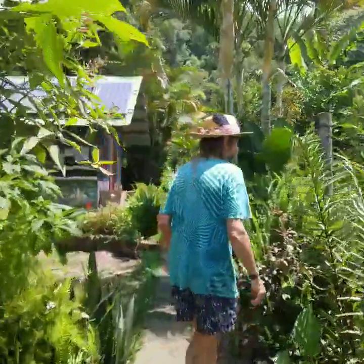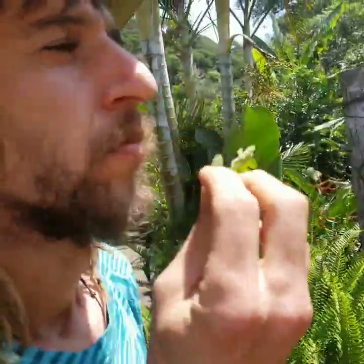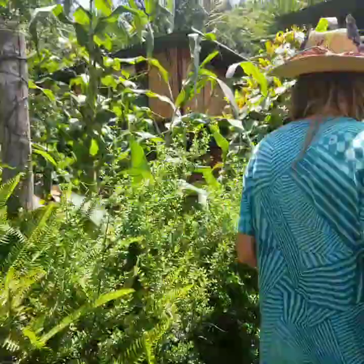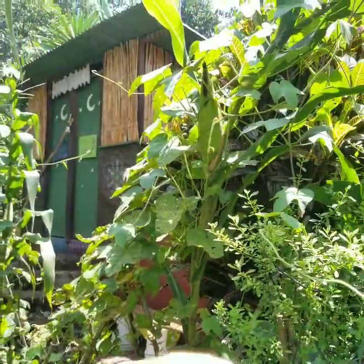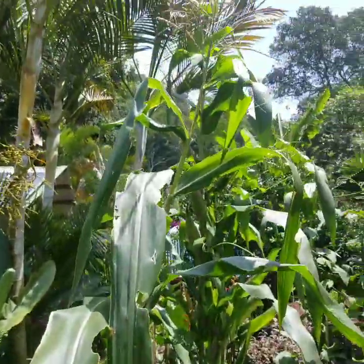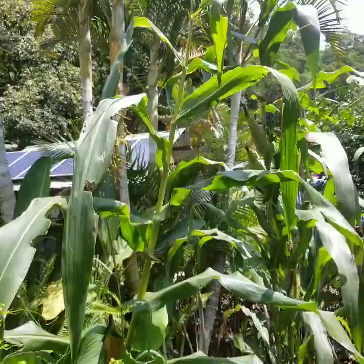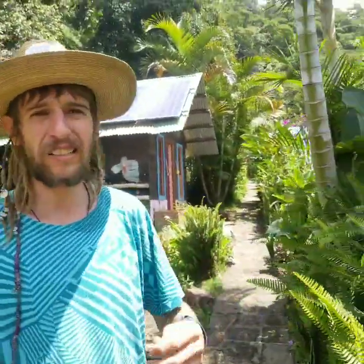We see this big mint bush — it literally smells like Christmas. We dehydrate it, grind it up, and mix it with chocolates and it tastes like a York chocolate. This we call our three sisters garden: we have corn, beans growing up the corn, and squash growing around it. This is companion planting — the corn grows up and doesn't make much shade, the beans grow up the corn so we don't need sticks, and the squash grows in between. They create a harmonious relationship, each adding something unique, like three best friends.